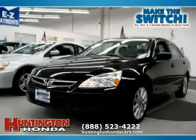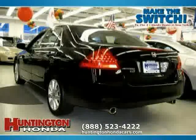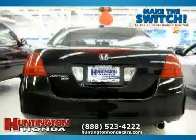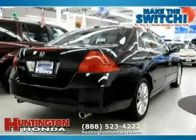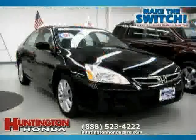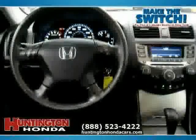This 2007 Honda Accord sedan is equipped with leather interior, heated passenger seat, power windows, heated mirrors, sun moon roof, driver and passenger side airbag, front wheel drive, traction control, heated driver seat, rear head airbag, four wheel anti-lock brakes, and side head airbag.